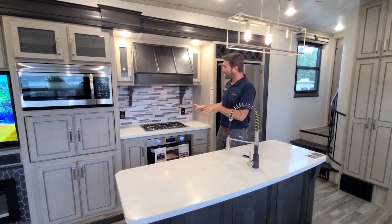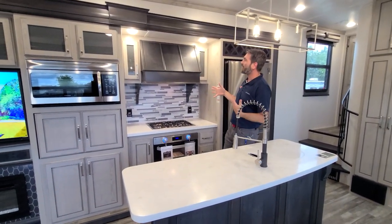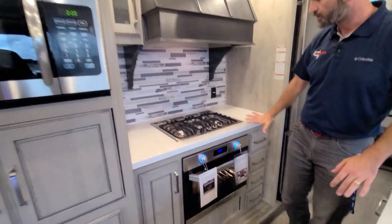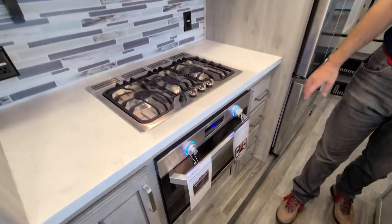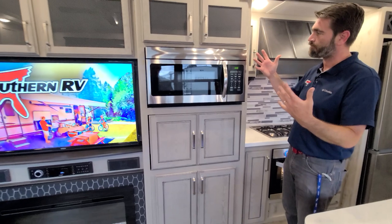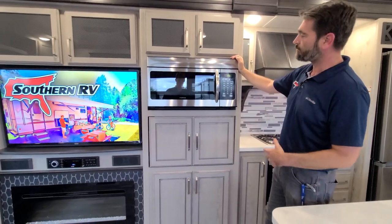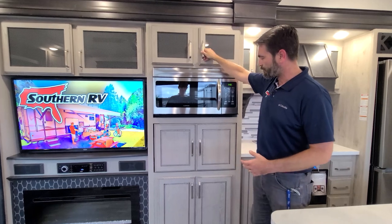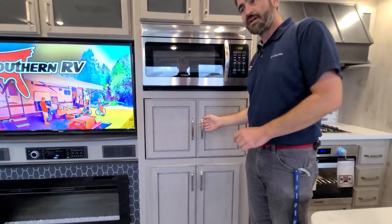Behind me, I just can't say enough how residential all of this looks — with the hood, the solid surface countertops, and the larger than average oven and range. They do some other cool stuff too. We have pantry space here above and below our convection oven. Up top, there's a little bit of space.